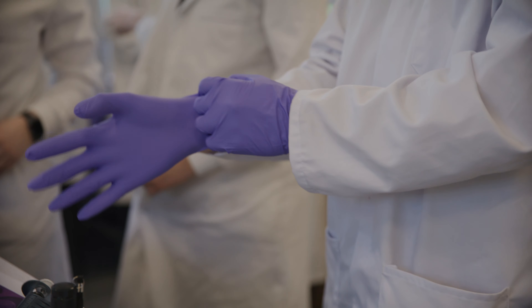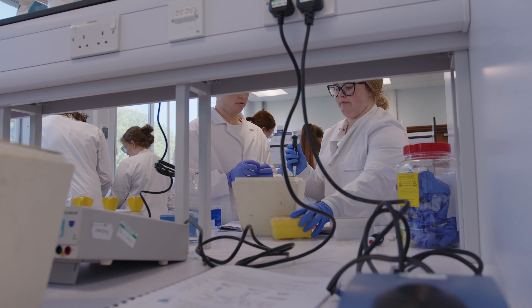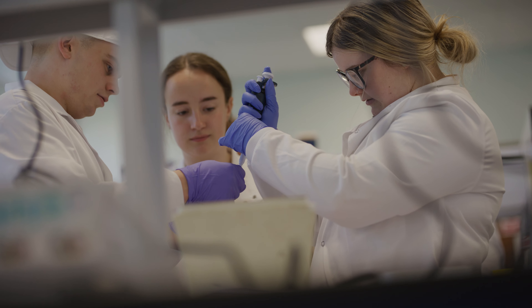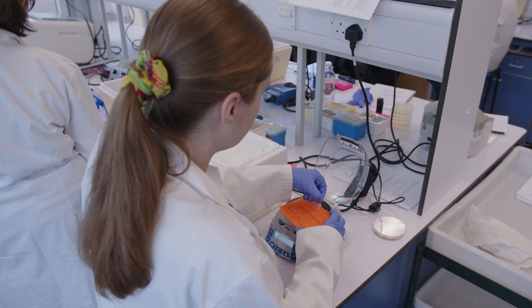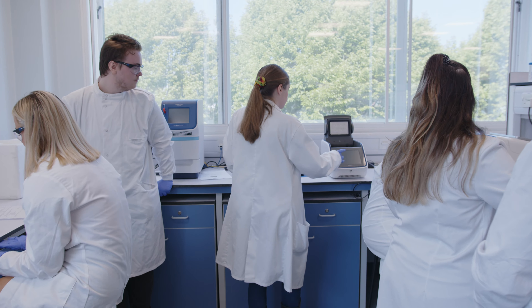In today's practical, our students are taking some bacteria that have been genetically modified with a plasmid containing a particular gene, and they're doing a process called PCR, where we amplify that specific gene — making millions and millions of copies of it.